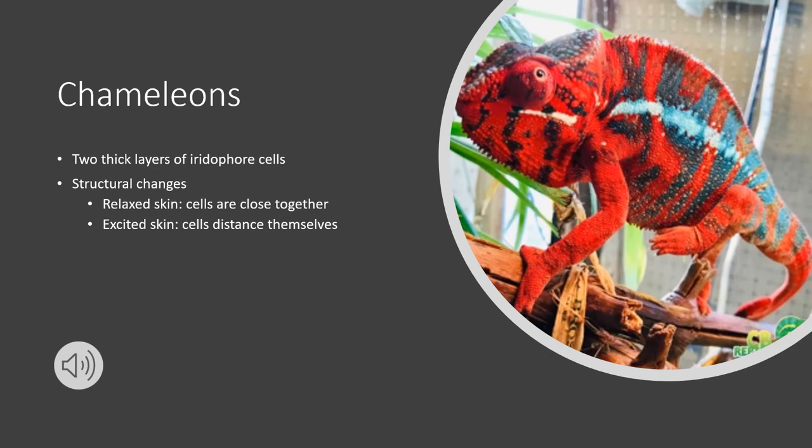Now talking about chameleons — they have two thick layers of iridophore cells, and their color change actually relies on structural changes of their upper cell layer. These cells contain nanocrystals that can alter how light is reflected off the cells. There are two structural states: a relaxed state and an excited state.